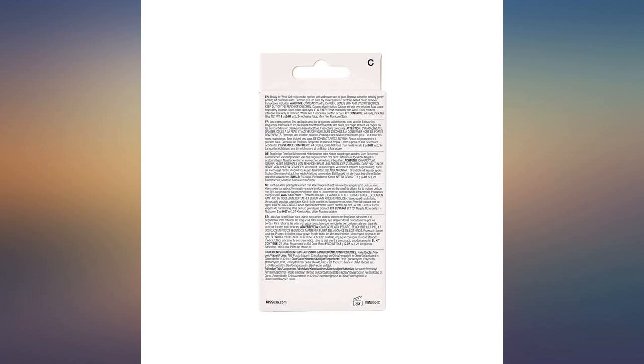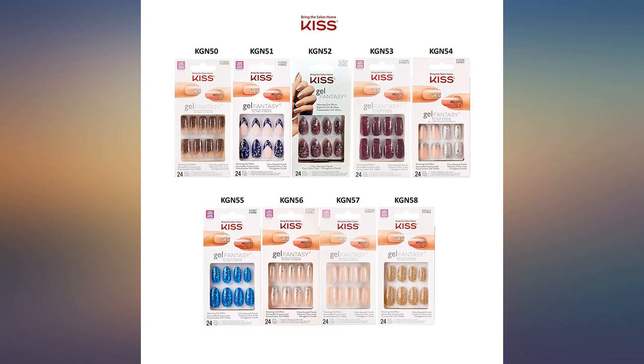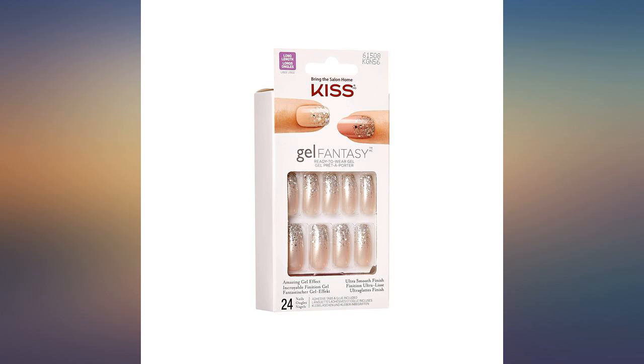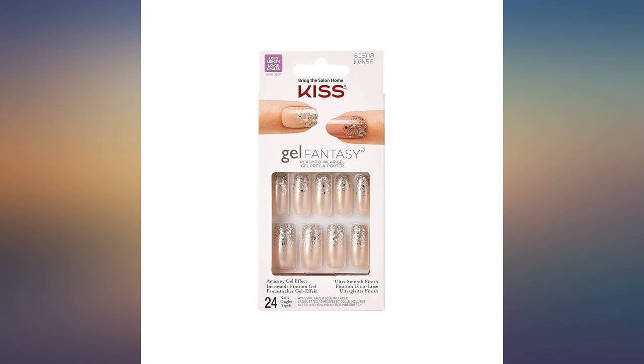Love these long Kiss nails — sturdy, and I get a lot of compliments on them. I don't use the included glue; I get professional nail glue. They last between 10 to 14 days, depending on what I subject them to.